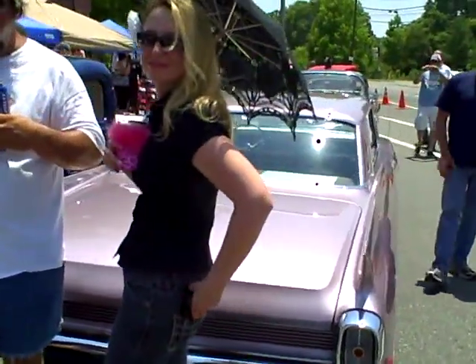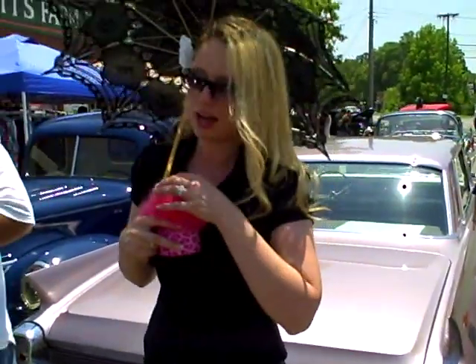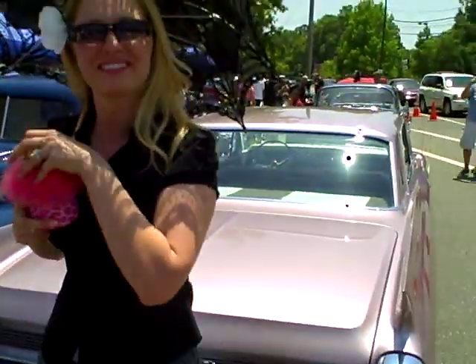Hey, is that a '54 DeSoto? That's cool — is it a Hemi in there? No, no, I have a flat 6. It looks cool. Is that your car? It is. Excellent. Thank you, appreciate it.